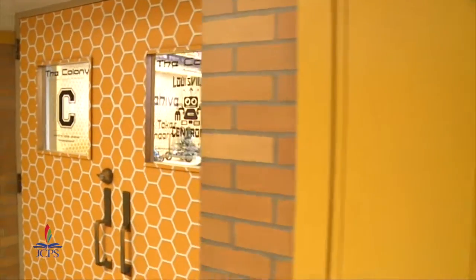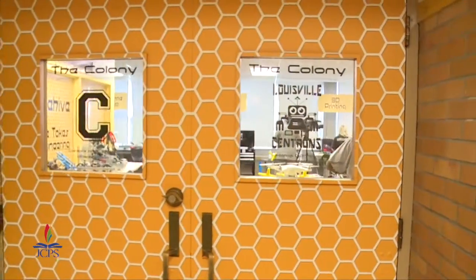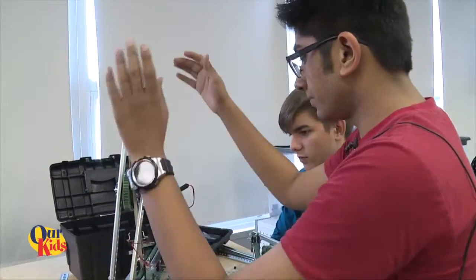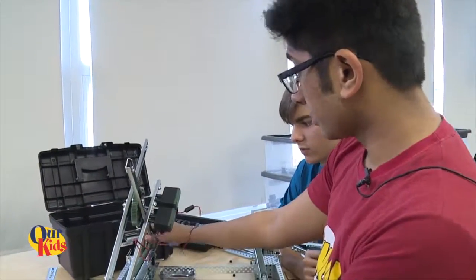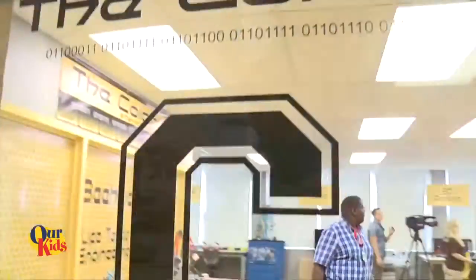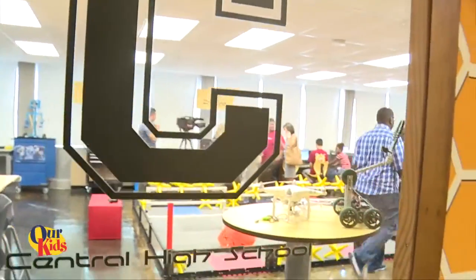Central High School opened a new makerspace called The Colony. It's a hub for innovation and technology created with the help of University of Louisville's J.B. Speed School of Engineering. The motors are going to make the lift go back and forward and up, then the motors are going to go in the opposite direction. This is Central High School and this is makerspace.